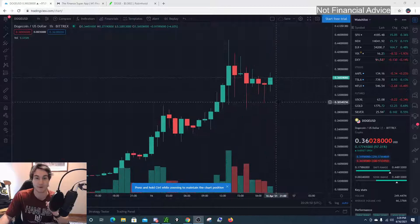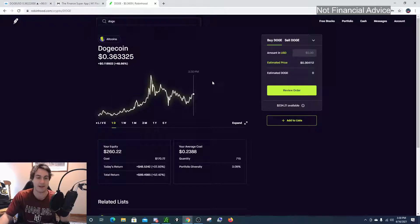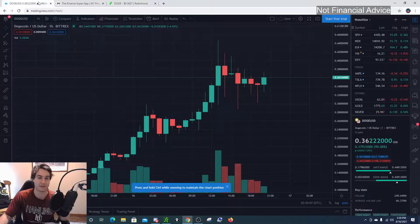Let's get right into Dogecoin. Dogecoin had a massive percent move — it just doubled your money overnight. Dogecoin 100% up overnight, amazing move. So let's go into the technicals.